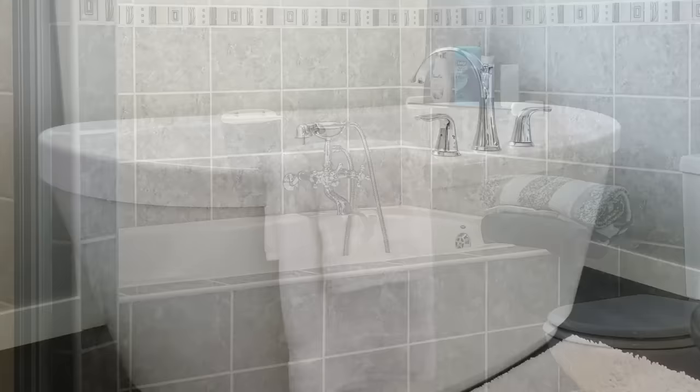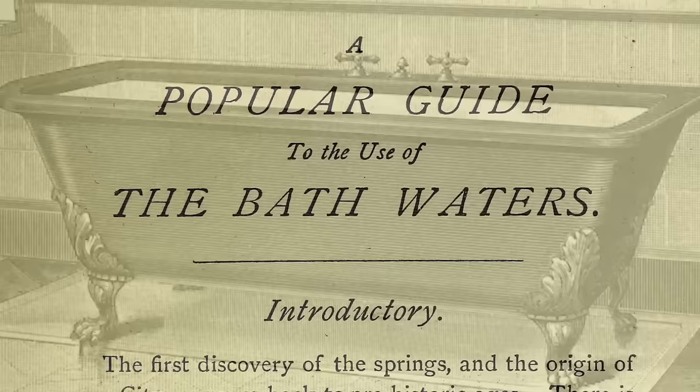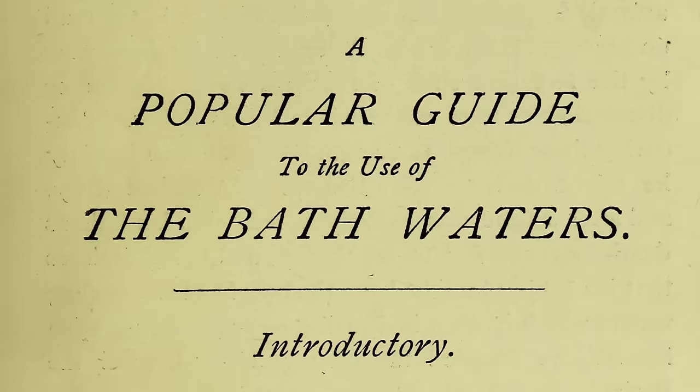You would think something as simple as how to take a bath would be pretty intuitive to most people — you sit in water and wash yourself. But in Victorian times, that wasn't common knowledge. In fact, as regular, or at least semi-regular, bathing came into fashion, Victorians were besieged by publishers selling books that taught the uninitiated what to expect from a bath. Much of this guidance, though, was non-scientific.